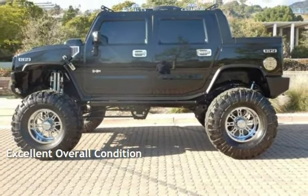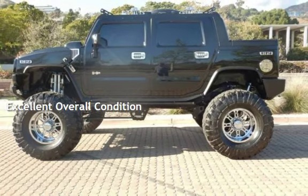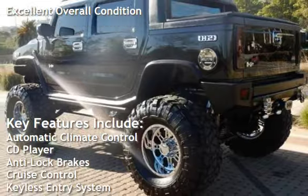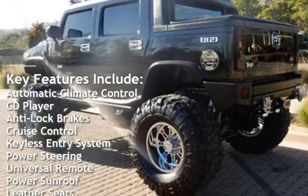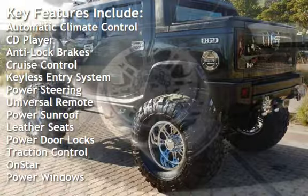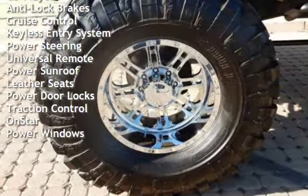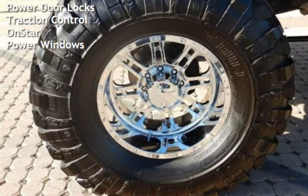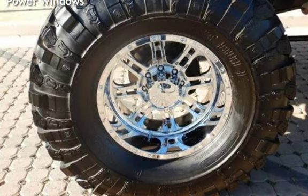This vehicle is in excellent overall condition. Key features include automatic climate control, CD player, anti-lock brakes, cruise control, keyless entry, power steering, universal remote, power sunroof, leather seats, power door locks, traction control, OnStar, and power windows.